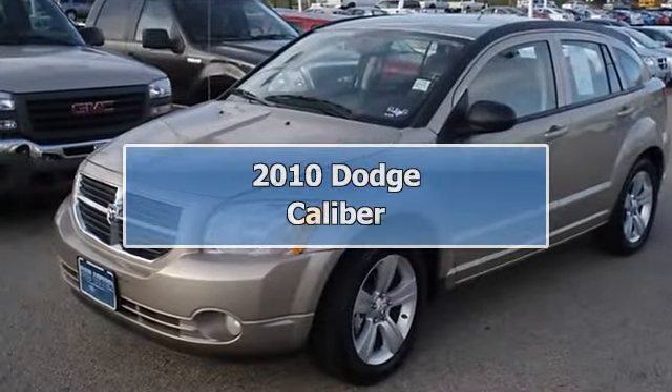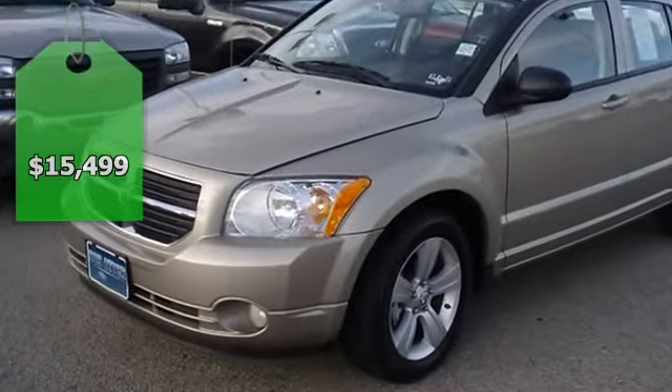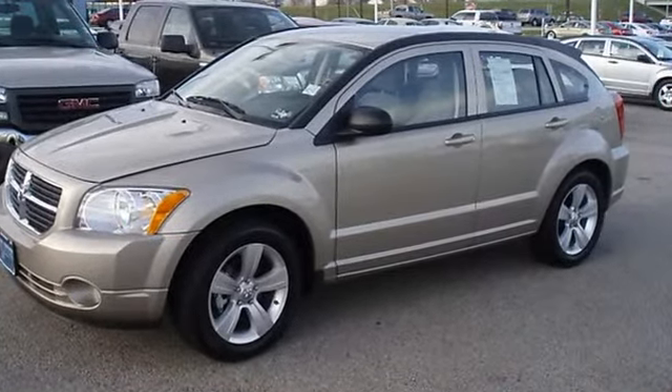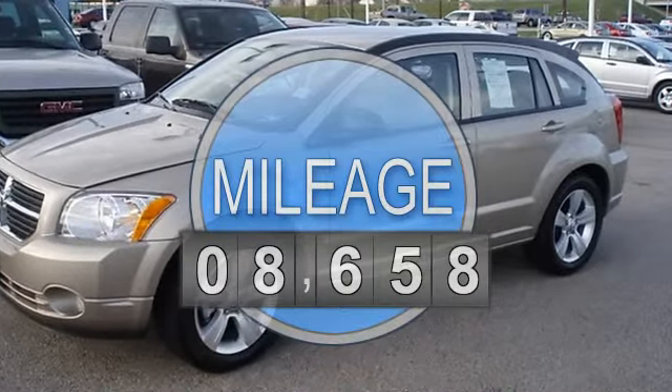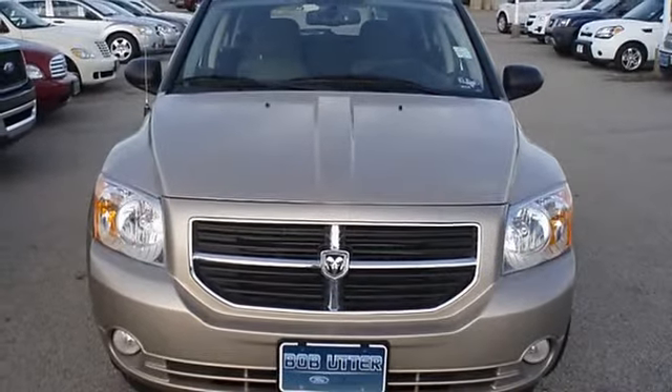This 2010 Dodge Caliber looks like it just came off the showroom floor with just 8,868 miles. This vehicle is barely broken in — one owner, locally owned, still under factory warranty. Nice options include power windows, power locks, and power mirrors.